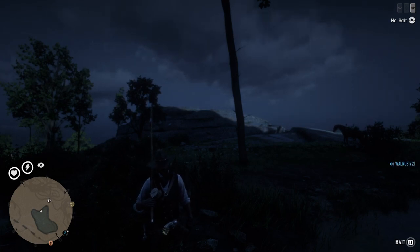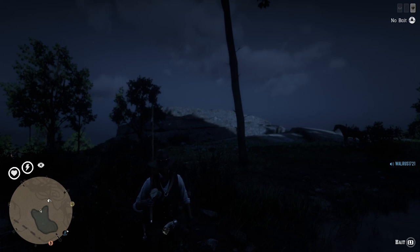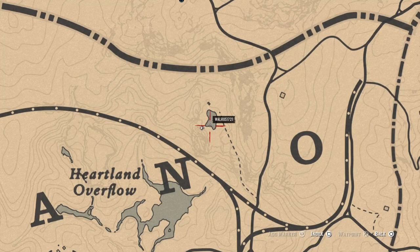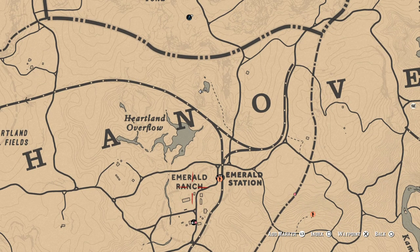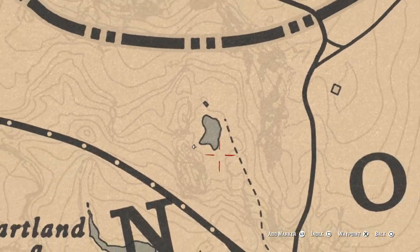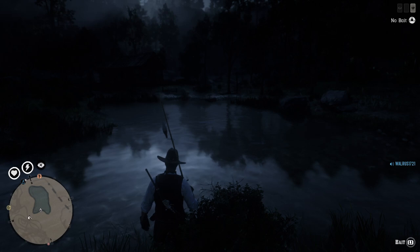Hey guys, welcome back. I want to do another fishing video and show you guys another spot you should check out. Let me show you real quick on the map where we're at — we're just north of Emerald Ranch, and it's this little pond right here. There's a cabin here; it's pretty easy to get to.